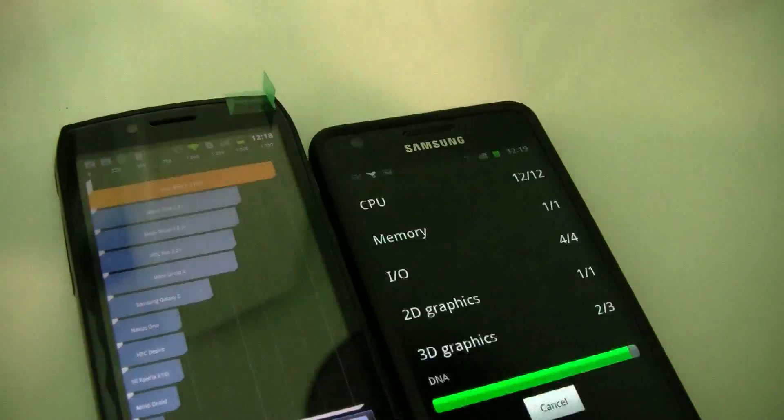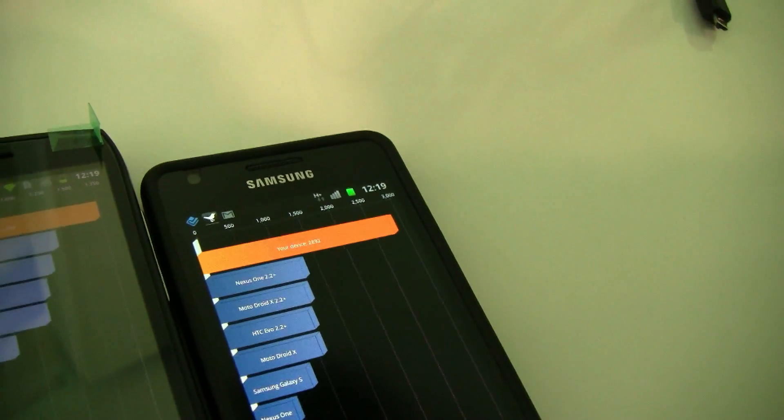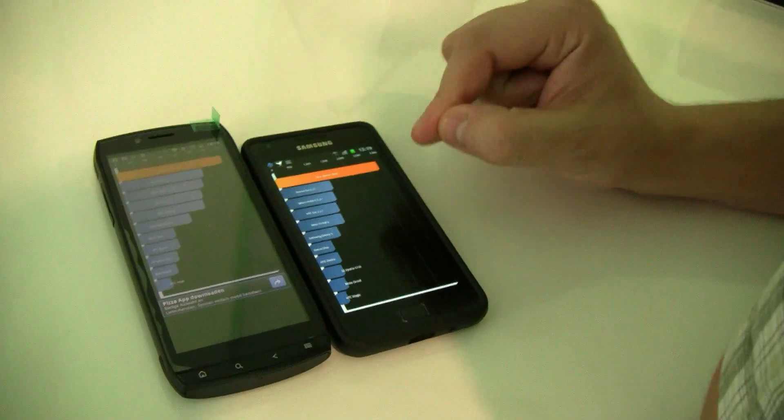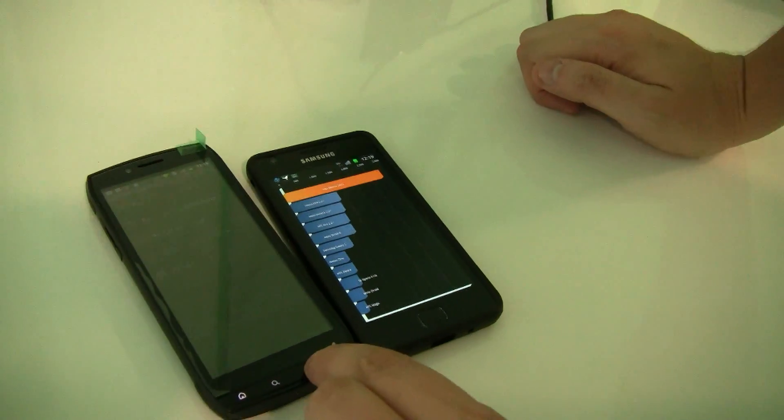1743. Ouch. 2892 — and actually I achieved already 3200 with this one — but let's go for another benchmark.